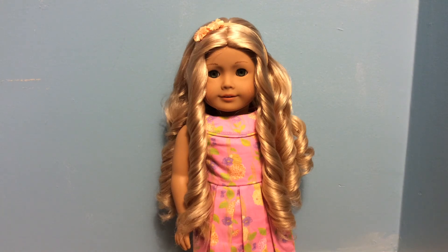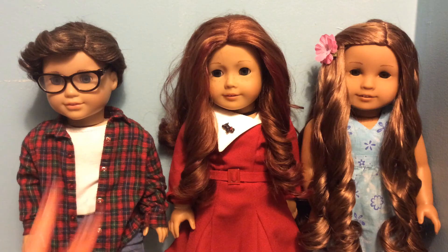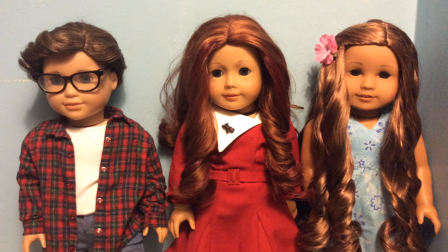I do not recommend doing this on your new doll. So here are my three dolls — I hope you enjoyed this video. I have a lot of hair tutorials coming out with Kanani since her hair is so beautiful. Thank you all for watching — comment, like, and subscribe for more, and have an awesome day.